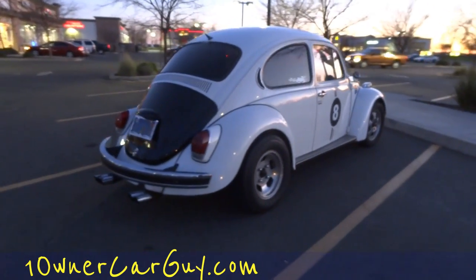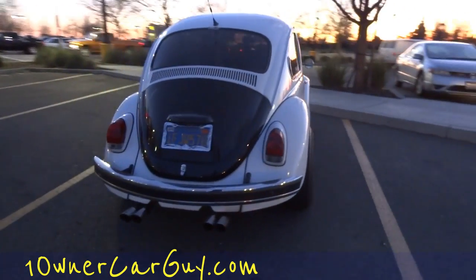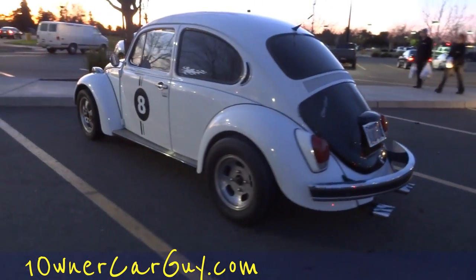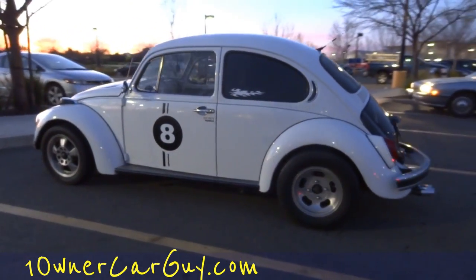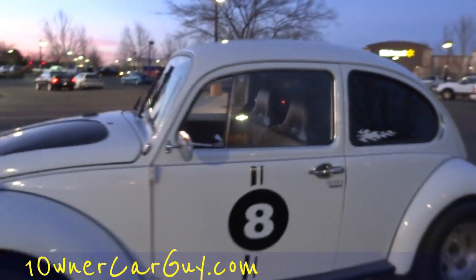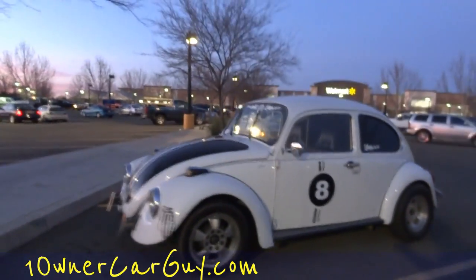OneOwnerCarGuy.com, BeaglesPocket.com for all your miniature beagles. I thought I'd like to see under the bonnet there but it's just not gonna happen. I might get up close and show you inside — it's gonna be too dark. The seats are a little tore up. You know, it's not perfect. Just a cool little bug.